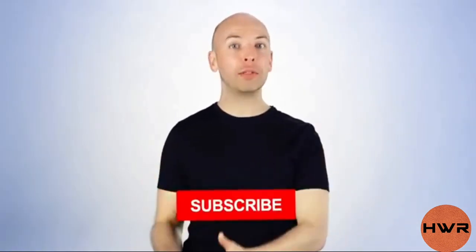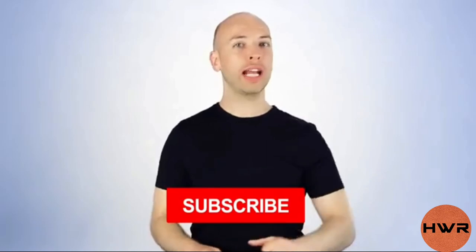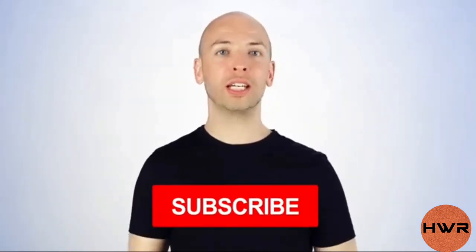I hope this video helped you learn how to get more YouTube subscribers using some cool new strategies. If you learned something new from today's video, make sure to subscribe to the Backlinko YouTube channel right now — just click on the subscribe button below this video.